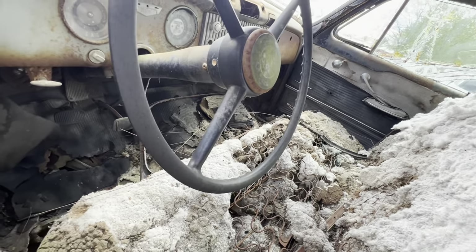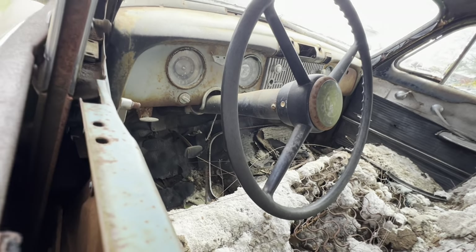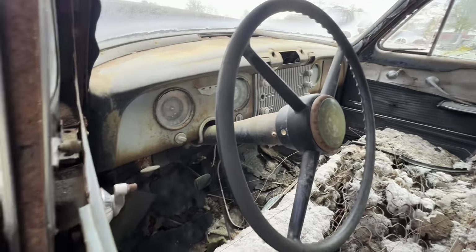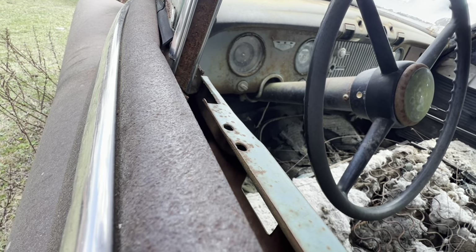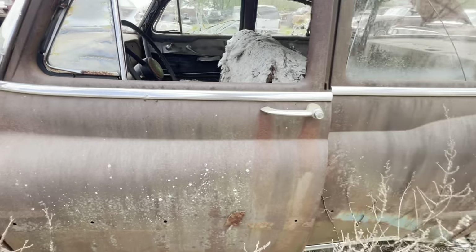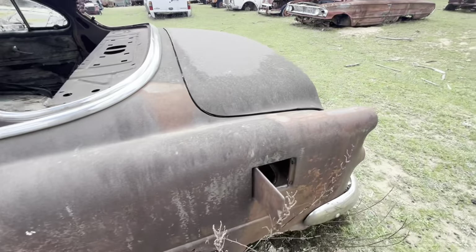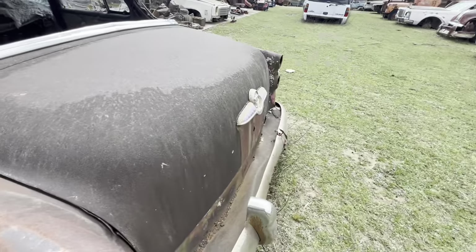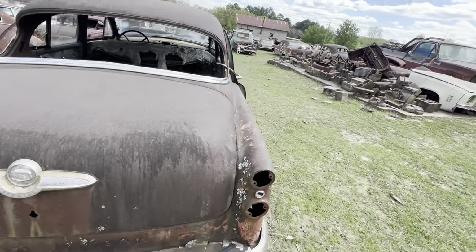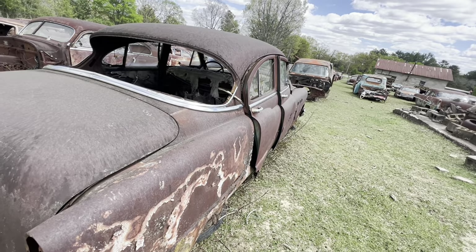I'm looking for that knob on the floor. Some of these Buicks like the 57 — you turn the key on and you mash the accelerator pedal to the floor, and it engaged the starter and started it. That's the way Miles' 57 was. I'm sure this one might have had the same thing. Buick Eight. Let's take a break, charge the battery up, and we'll come back and film the rest.